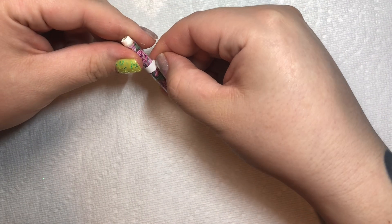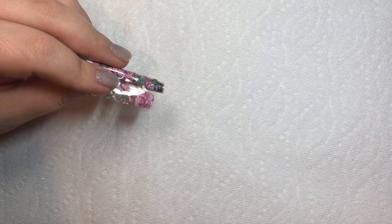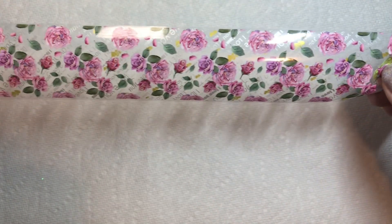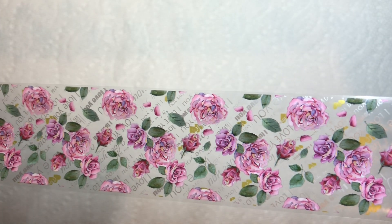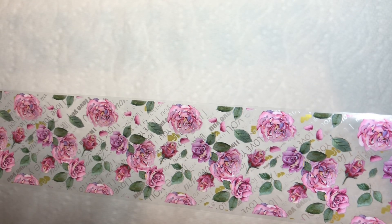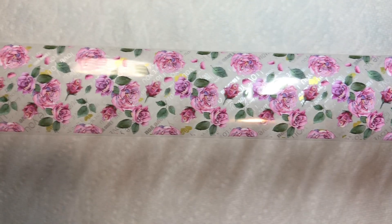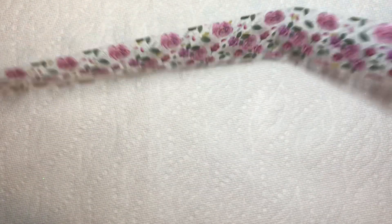Let's start with this nail foil. It always comes all wrapped up very nicely. I had gotten this for Valentine's Day, but I never ended up using it. But I'll have it for next year. It's super pretty. It's got these nice pink flowers and then in silver it's got 'I love you' in a bunch of different fonts. I think this is a 50 centimeter piece.